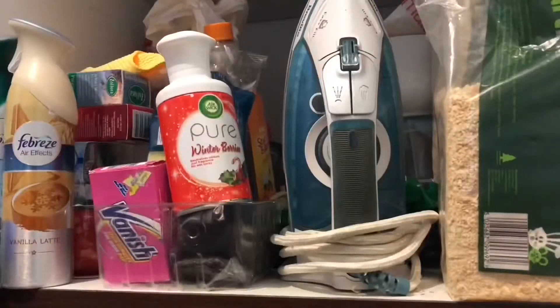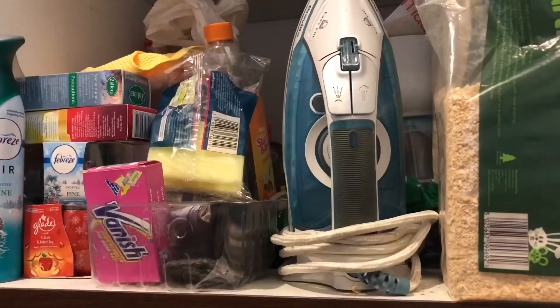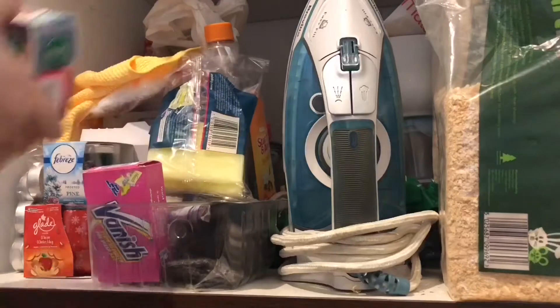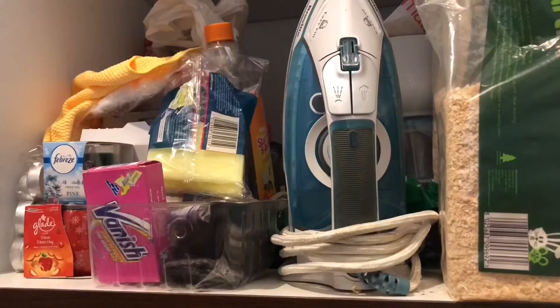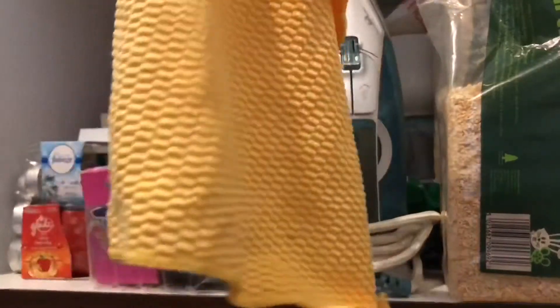So let's get on with it. I think I need to take out a lot of it first just to see what I've got, and also then I can clean the bottom. I'm dreading to see what's in this cupboard.